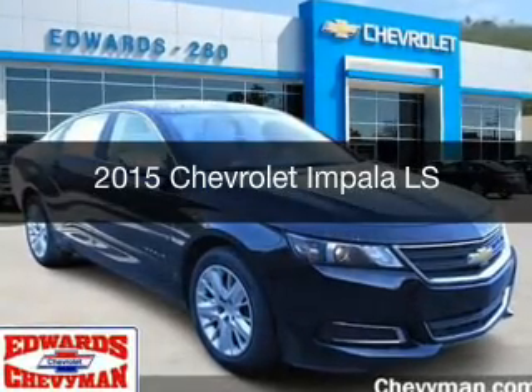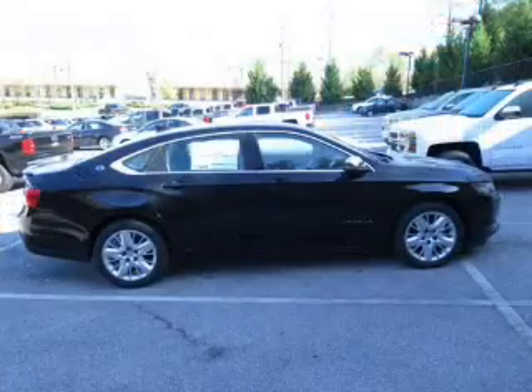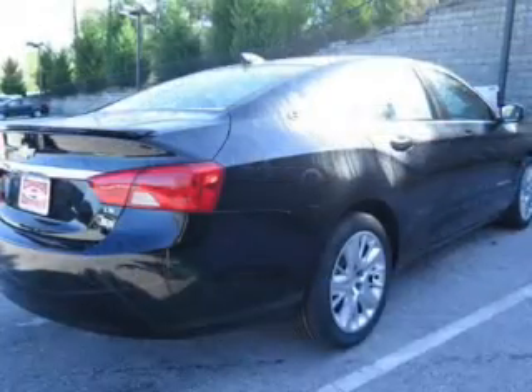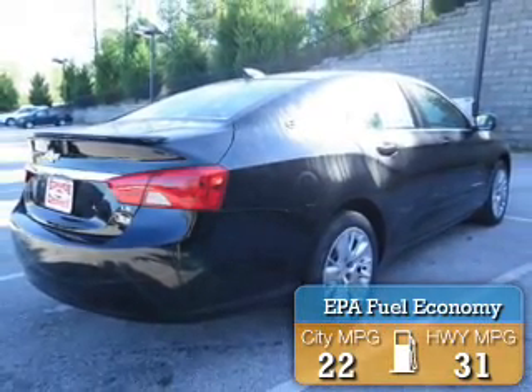This is a new 2015 Chevrolet Impala. It's powered by front-wheel drive, a 2.5-liter four-cylinder engine, and a six-speed automatic transmission. Great fuel efficiency saves you money by requiring fewer trips to the gas station.